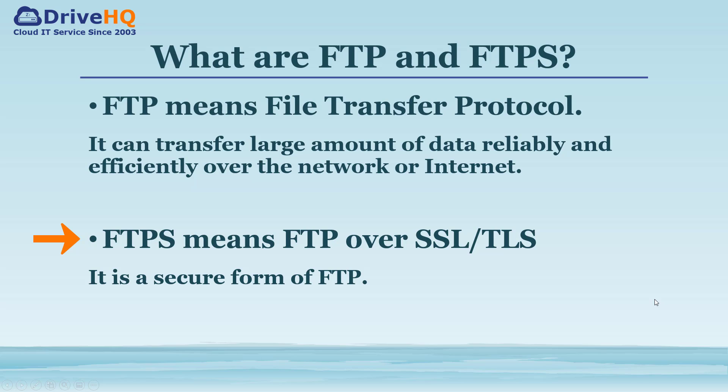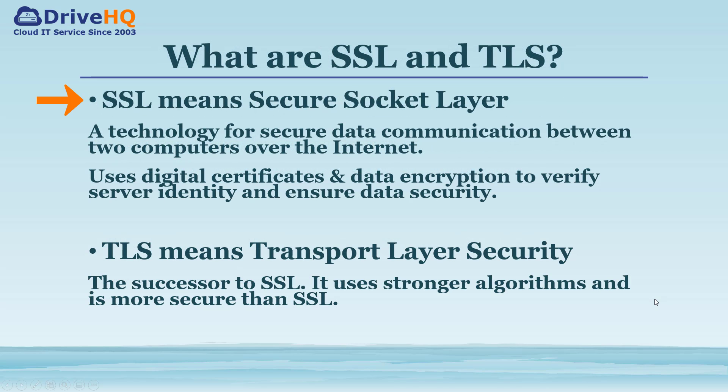FTPS means FTP over SSL or TLS. It is a secure form of FTP. SSL means Secure Socket Layer, which is a technology for secure data communication between two computers over the internet. It uses digital certificates and data encryption to verify server identity and ensure data security. TLS means Transport Layer Security. It is the successor to SSL, offering better security than SSL.